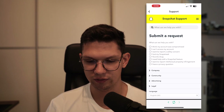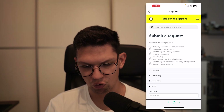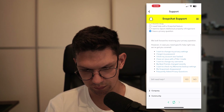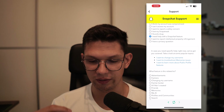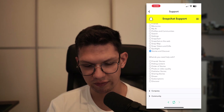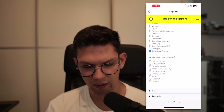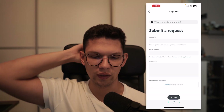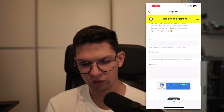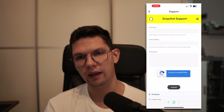Once you are there, click on 'Contact Us.' Under Contact Us, click on 'I have a privacy question,' then click on 'I need help with a Snapchat feature,' then tap on 'Spotlights and Discoveries,' and then tap on 'Discover.' It's going to load up a form so that you can send a request — enter your username and your email address.